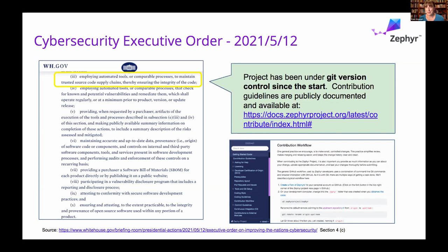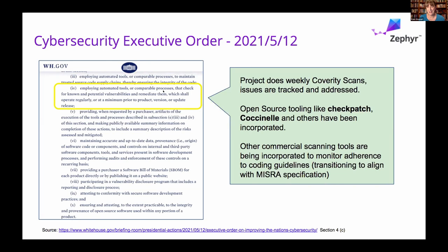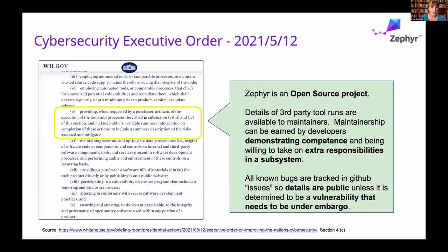When the executive order came out with the best practices they wanted to see, one of the things that was fun for me was to go through it line by line and realize that we're almost already there with Zephyr. We've been under version control since startup, we've got full traceability, the project is doing weekly scanning, issues are tracked and addressed, and we're doing additional checks. All the details of the third-party tools are available to the maintainers. For safety, we're going to need to put some of that into an SBOM anyway. All bugs are tracked in a central location, so you can know what's vulnerable at a point in time, as well as the documentation at a point in time. All of these are key elements for going after safety certification.